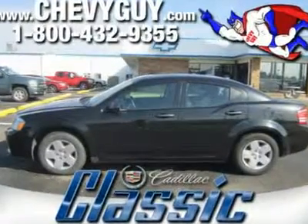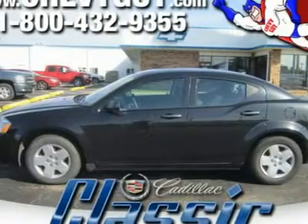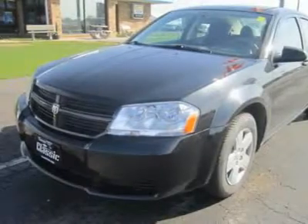In a very competitive mid-size sedan segment that includes family-friendly heavy hitters like the Toyota Camry, Honda Accord, Ford Fusion, and even the Hyundai Sonata, the Avenger stands out from the pack in styling.